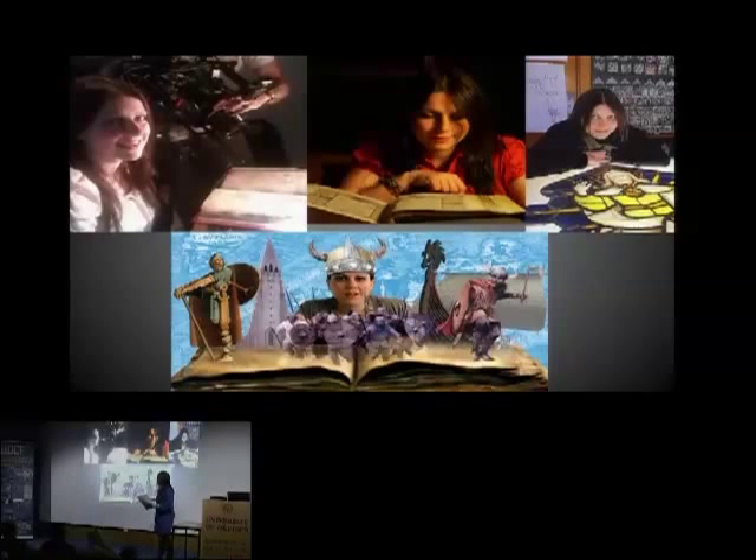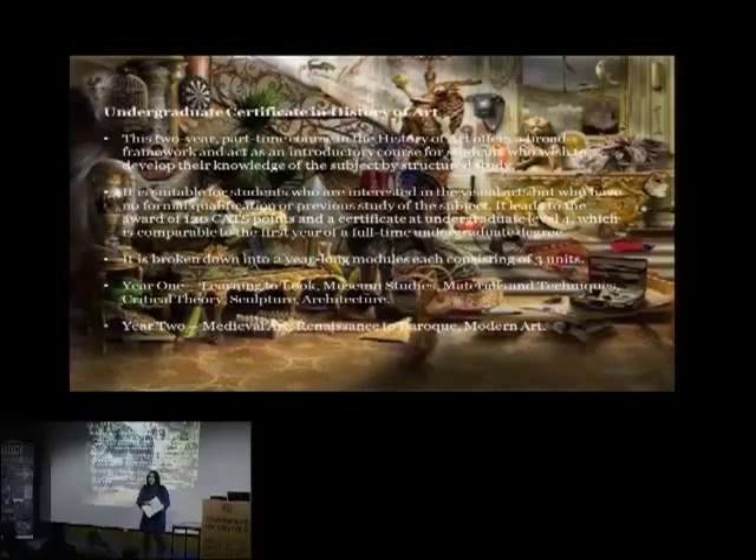I'm here today in my capacity as the course director for the undergraduate certificates in History of Art. I'm incredibly proud of the course and I've been directing it for the last couple of years. It really is a wonderful course in terms of scope — History of Art is taught in many different departments across the country, but not all of them go into the medieval period or provide the tools you need to be an art historian.